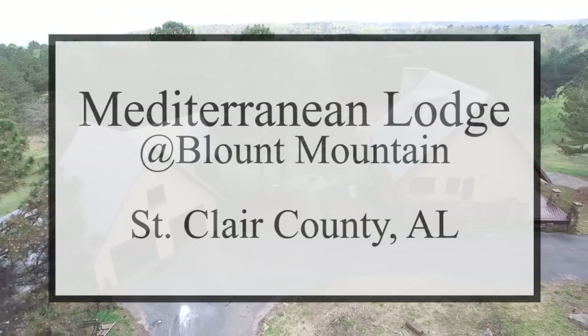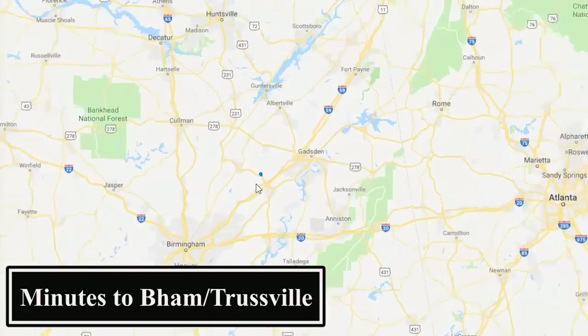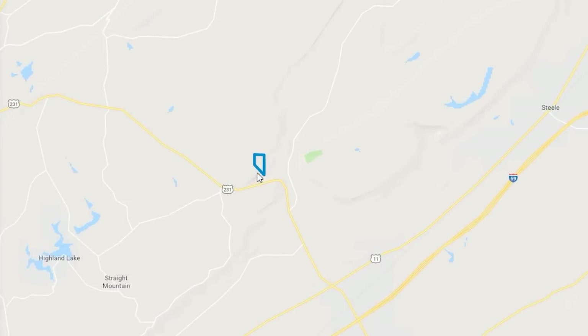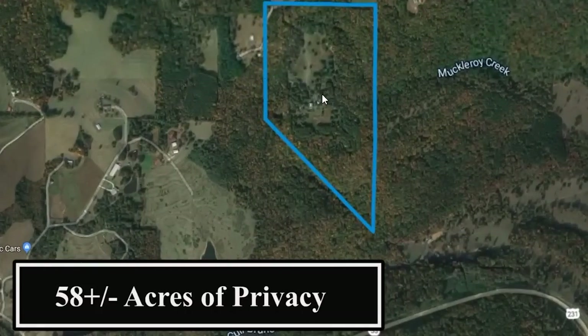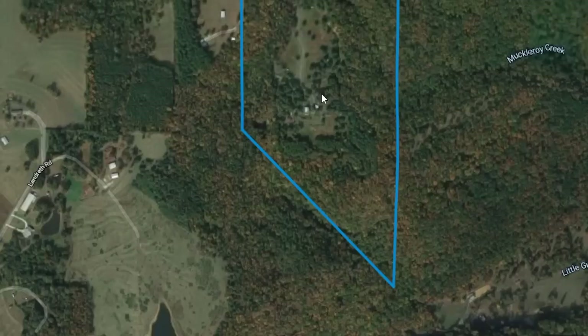This is the Mediterranean Lodge at Blunt Mountain, St. Clair County, Alabama. You actually access it by going into Blount County to get back into St. Clair County. As you can see, it's off Highway 231 between Asheville and Oneonta, just minutes away from Trussville and Birmingham. You can really be at this property in no time.